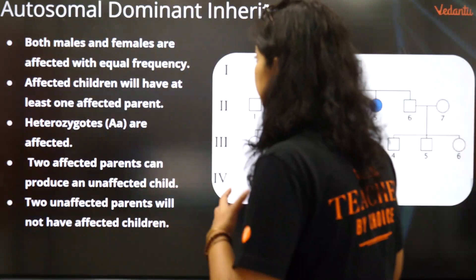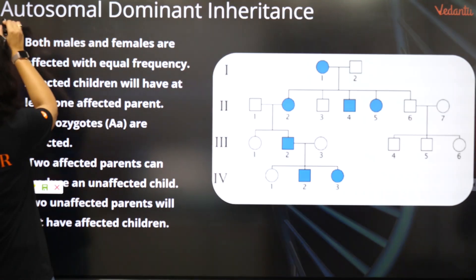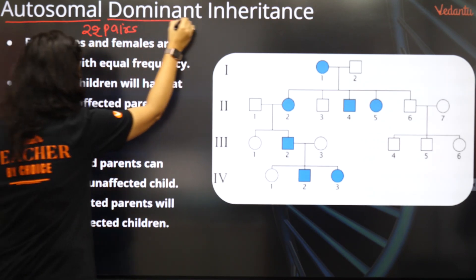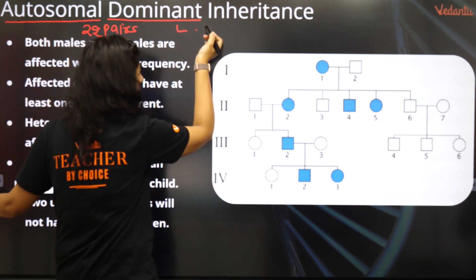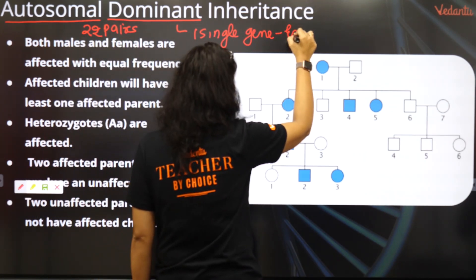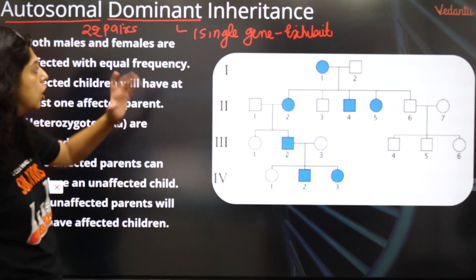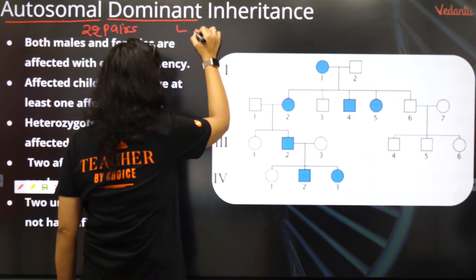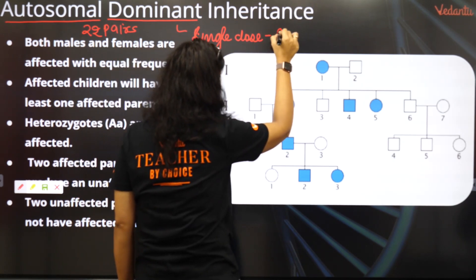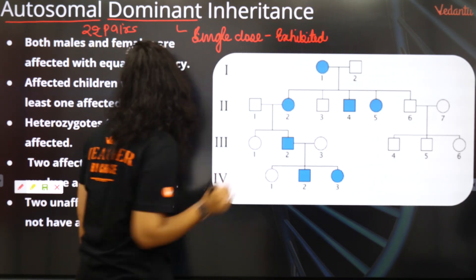Autosomal dominant — autosomal means it is present on the 22 pairs of chromosomes and not the 23rd one, so it is not sex-related. Dominant means that even if a single gene is present, it will still be exhibited, because it is dominant. It does not need to be present in double dose — even if present in a single dose, it will get exhibited.